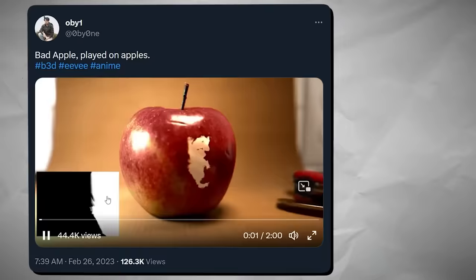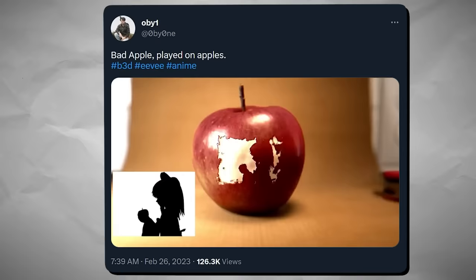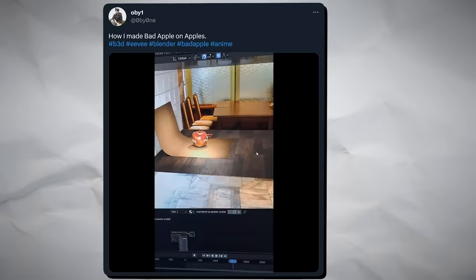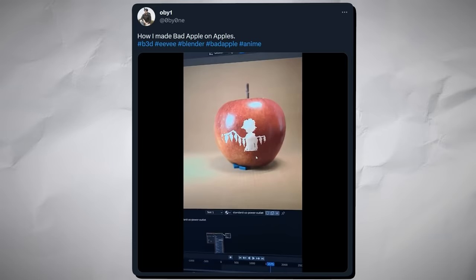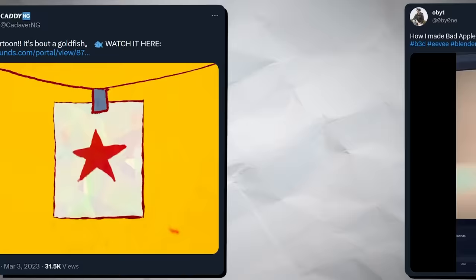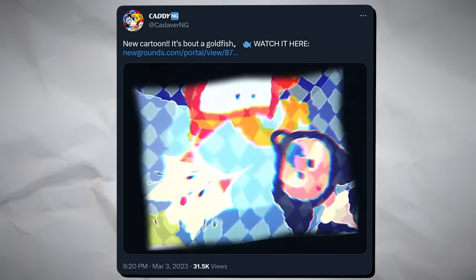Obi-Wan on Twitter showed us what it could look like if you carved every frame of Bad Apple into an apple. Though, don't be fooled — this is actually a really clever fake using an elaborate custom shader and moving the same apple around many times over. The apple uses a bunch of noise nodes and alpha textures and stuff like that.